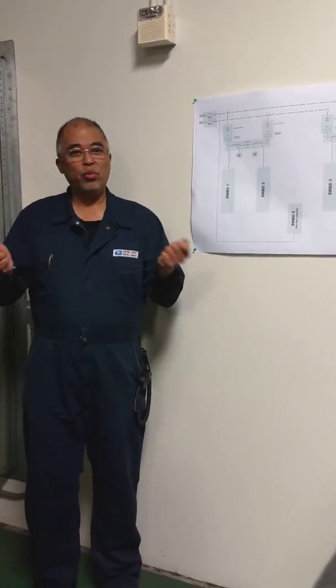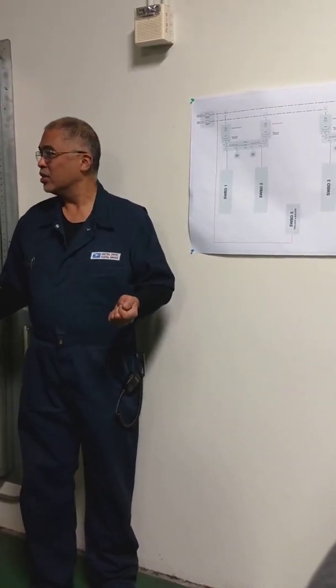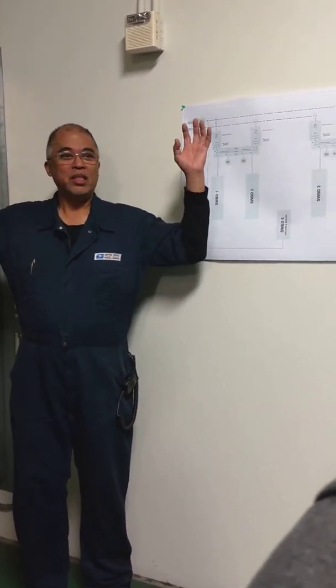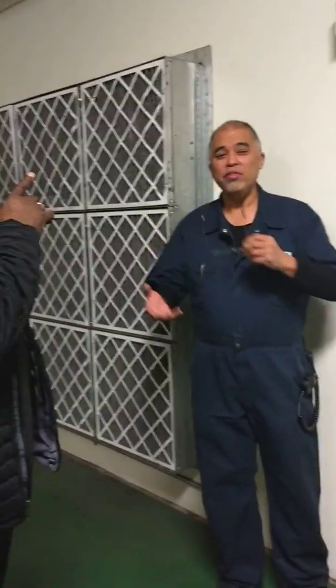So whenever we simulate an emergency situation and turn power off, you'll be in the dark for about seven seconds, and then all of a sudden you'll have dim lights. Those are the circuits that come on — even the lighting circuits; it's only for lighting.